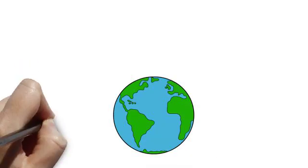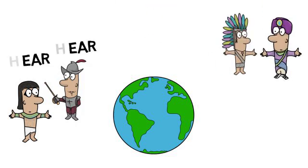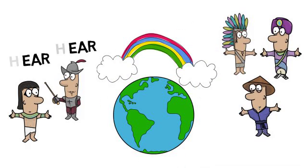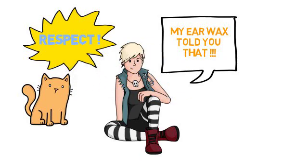Among humans, there are two types of earwax. The wet type, which is brown and moist, is likely to be present in Africans and Europeans. The dry type, which is grey and flaky, is common among Asians and Native Americans. Most recent studies suspect that earwax has clues to a person's age, health, and sex. Respect!